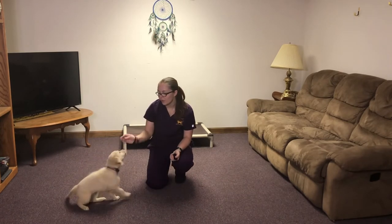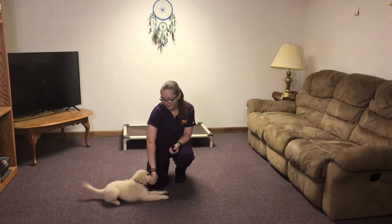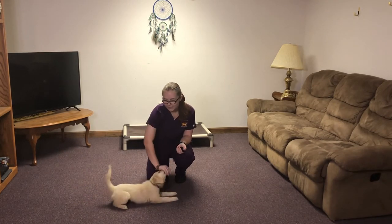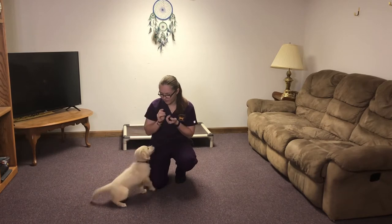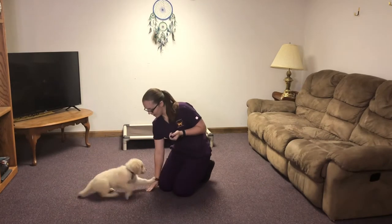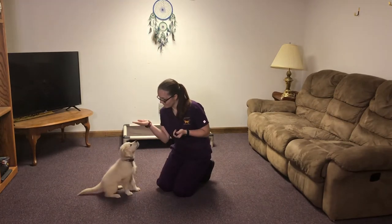This week we've been working on signal fading. So instead of keeping the treat in my hand for all of her commands, we've been working on switching into hand signals. Down. Sit. Like that.